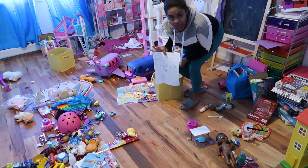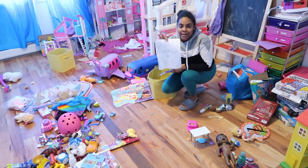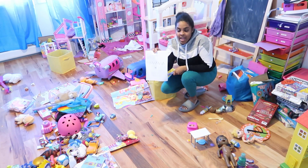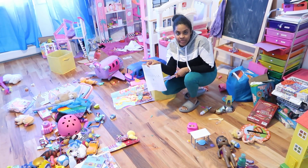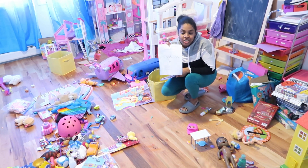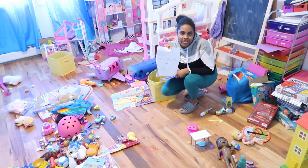This is a homework package my stepdaughter was looking for. She couldn't find it anywhere, and when she went back to school after the winter vacation, the teacher gave her another package because she didn't find this one. And here it is.